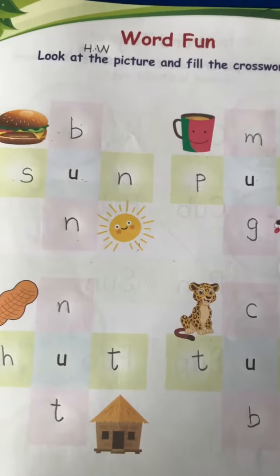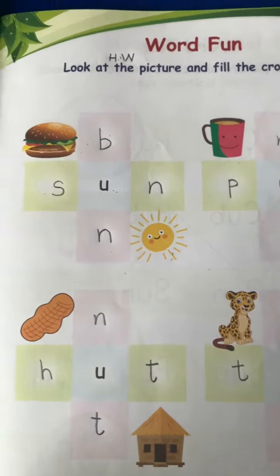So, do page number 37 and send it to ma'am. Thank you.